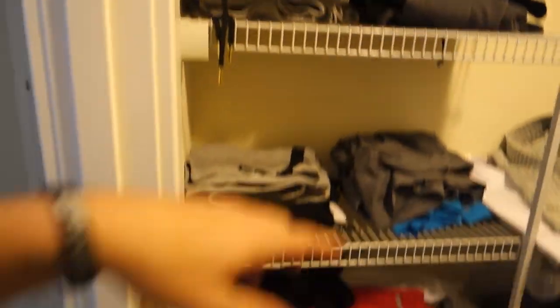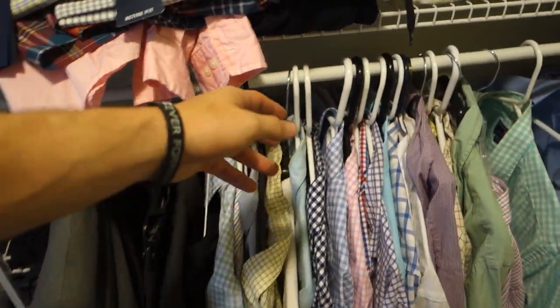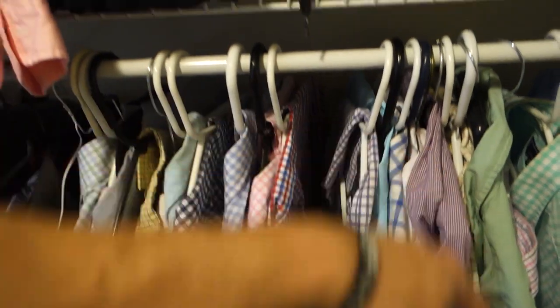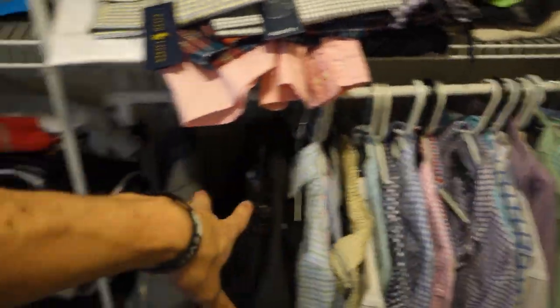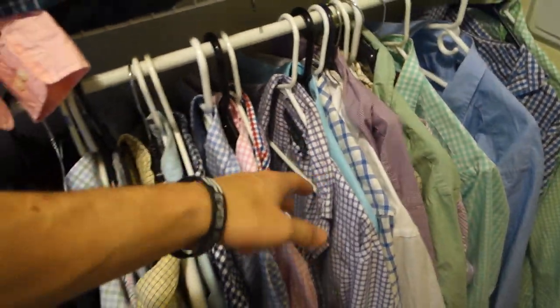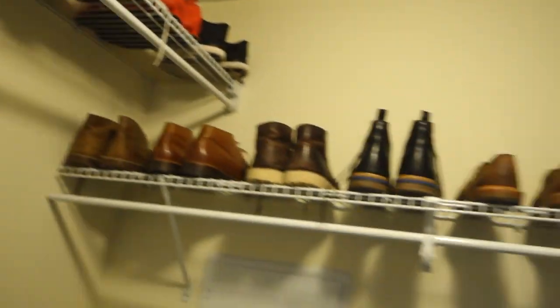Everything's kind of organized — pants, shorts, tank tops over here, and my button-downs over here. My brother actually converted me to wooden hangers because the old ones look terrible. I have all new hangers coming in that'll hold the shirts better in terms of form and actually look a lot nicer.